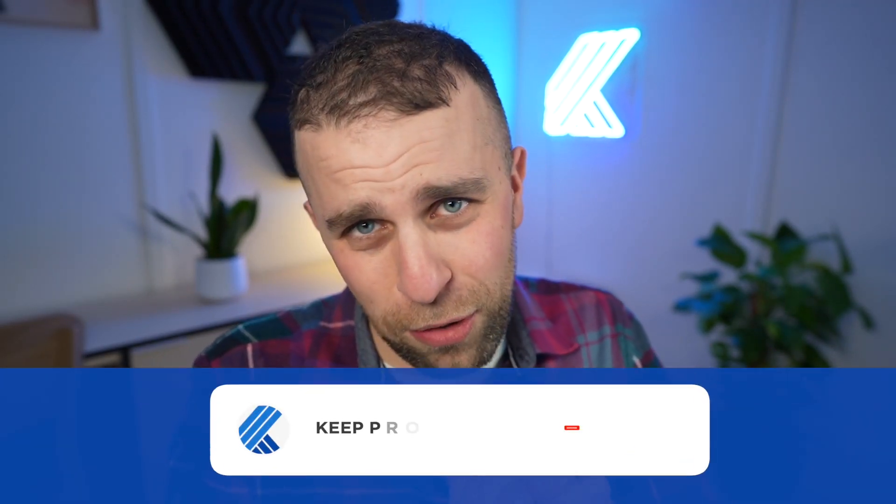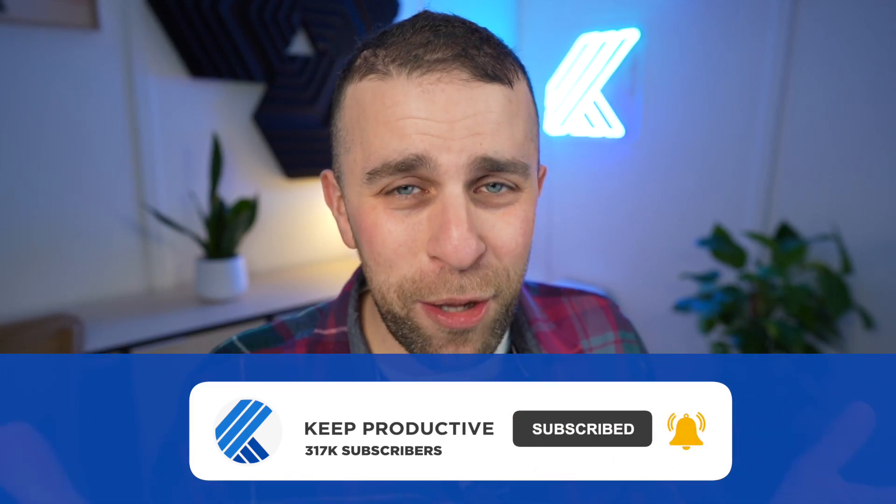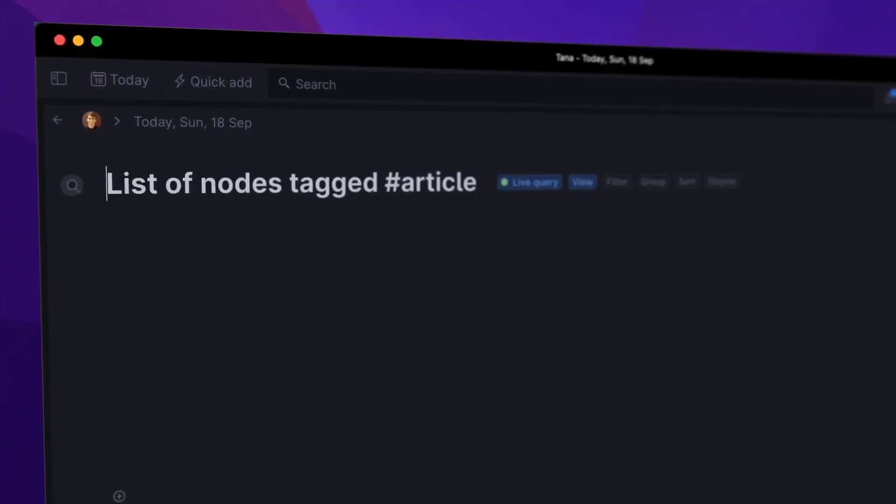Today's video we're going to go over five additional ones that might be helpful for your note-taking experience. Before we begin, my name is Francesco, welcome to Keep Productive. Do hit subscribe — we'd honestly love to have you as a subscriber. Join us, become part of our community, and hit the like button if you enjoy this video.